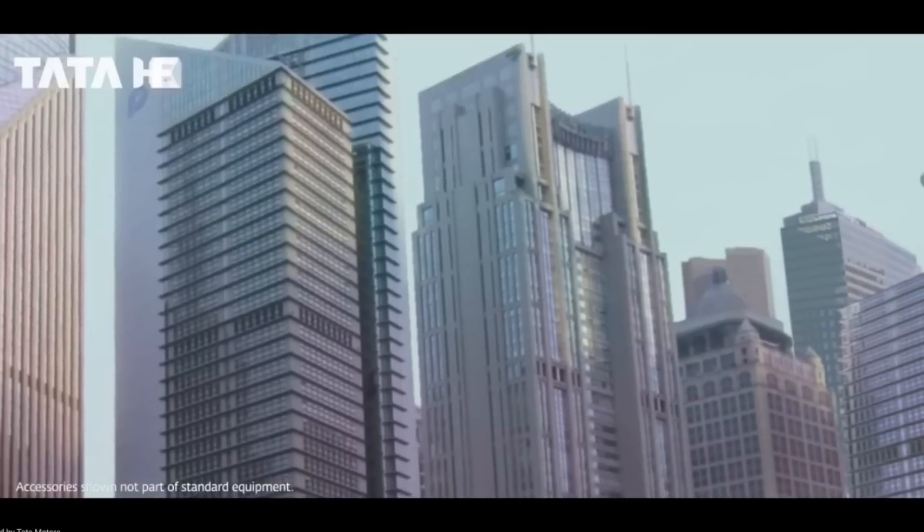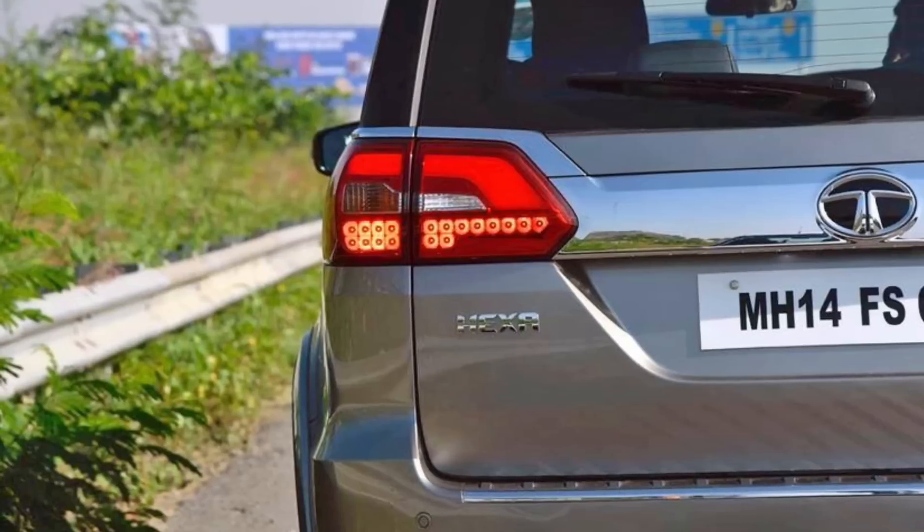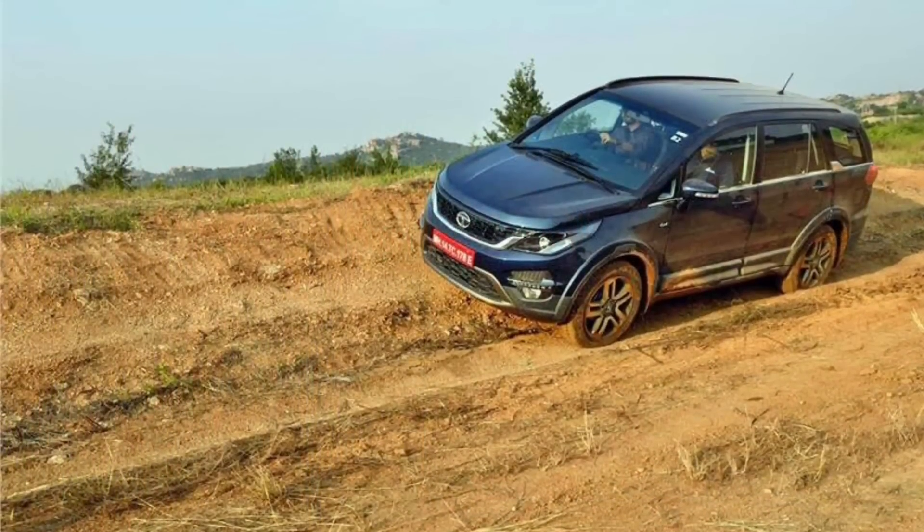You will get mileage of 12–15 kmpl, which is expected. There is not a lot of mileage compared to other Tata cars, since Tata's cars usually offer much better mileage. So mileage is a little disappointing.